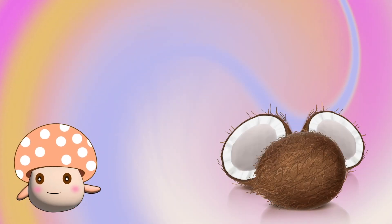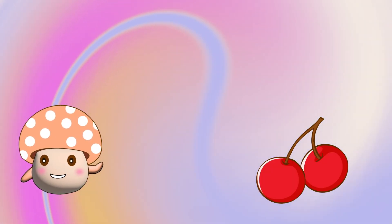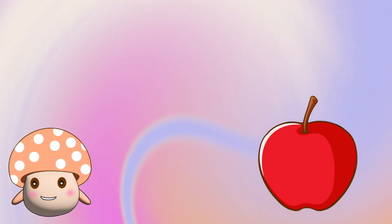Yeah, I know. That's a coconut. Brown outside and white inside. These are cherries. That's a banana. That's an avocado. It's an apple.